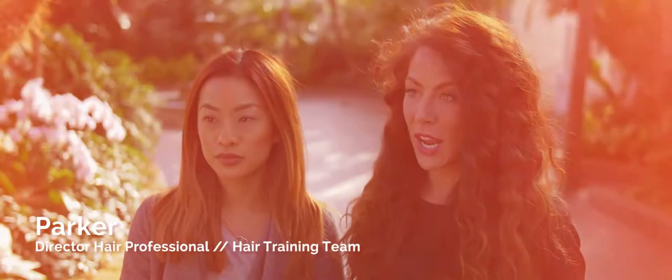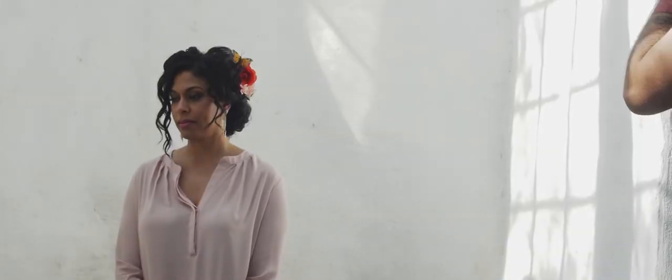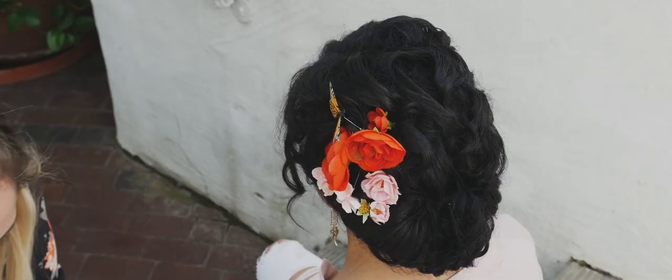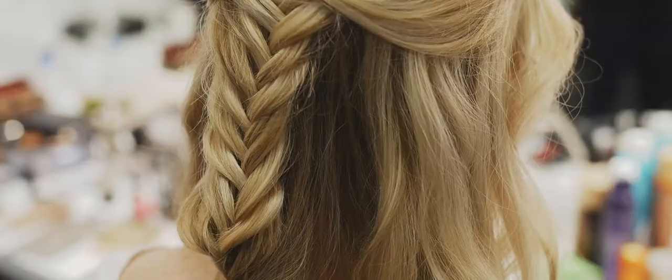For spring summer trends I'm seeing a lot of braids, a lot of tight braids, we're still seeing a lot of loose braids, very bohemian style as well, a lot of Spanish influenced hair. So I feel like boho can be either very done up and updo styled or it can be very casual and just everyday wear.